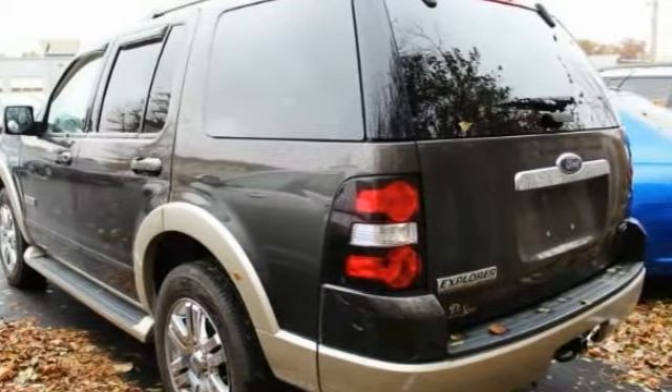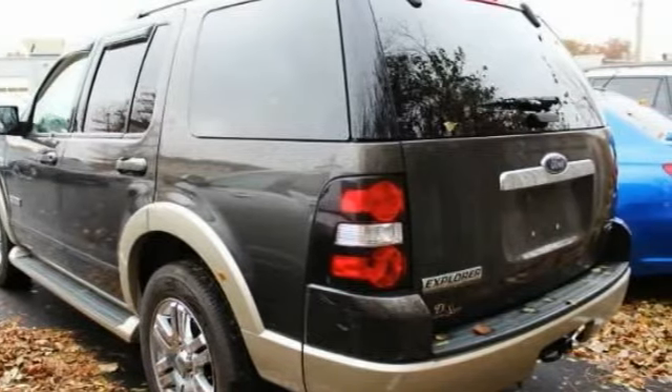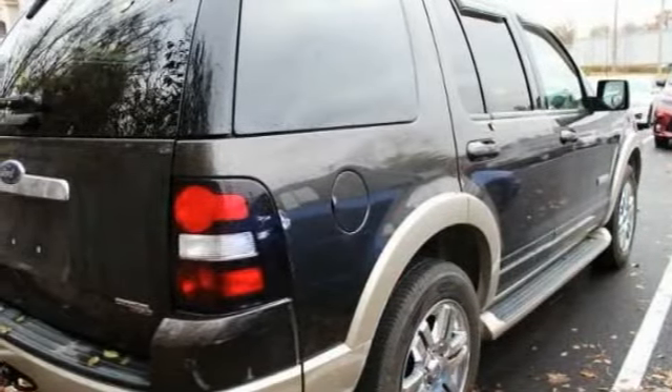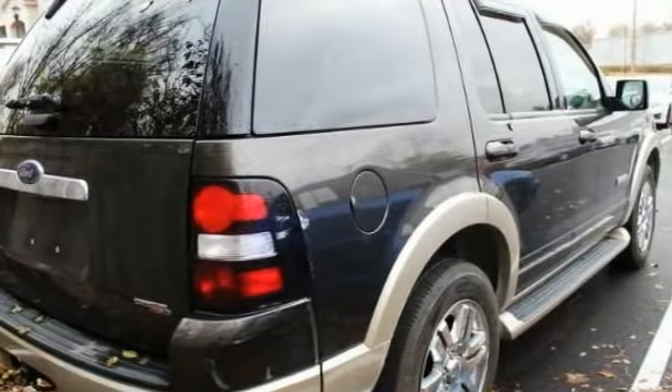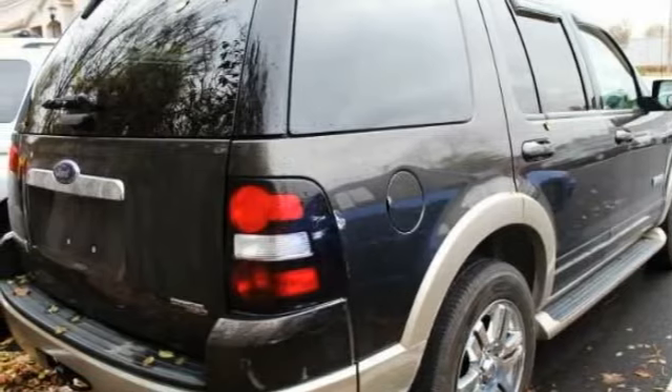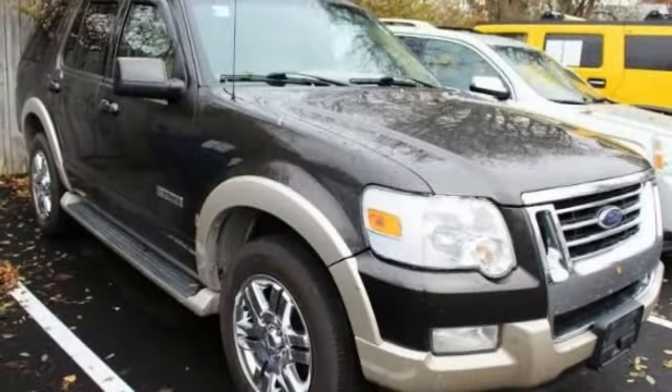Here are some of this vehicle's great options: four-wheel drive, tow hitch, aluminum wheels, traction control, stability control, engine immobilizer, running boards, tire pressure monitor, front all-terrain tires, rear all-terrain tires.